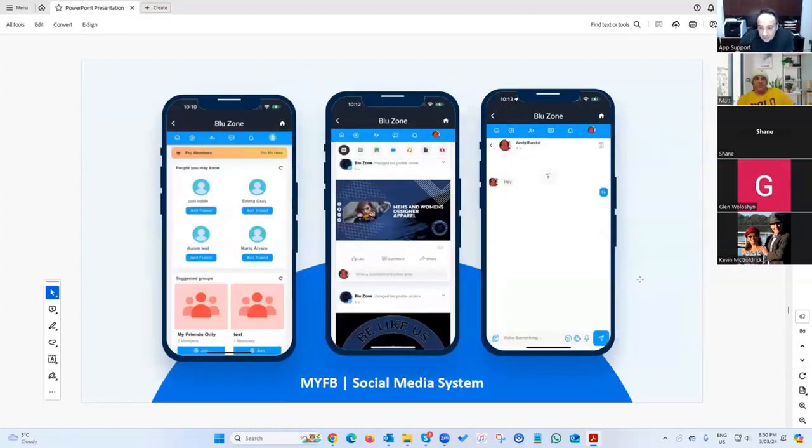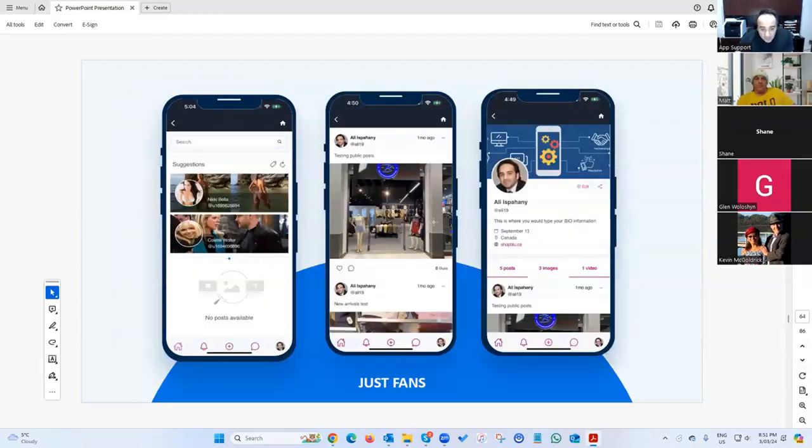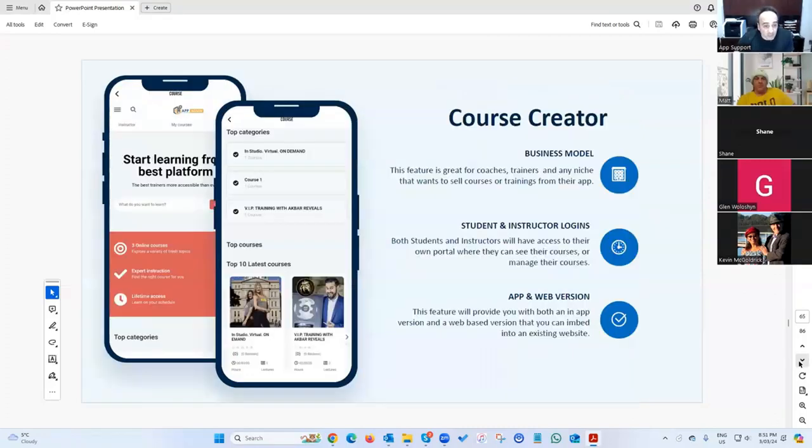We've got a feature called 'Just Fans' — similar to OnlyFans. Same concept: it's a subscription-based content sharing system where each user can put up content, others can subscribe and view it, and users can charge a fee.